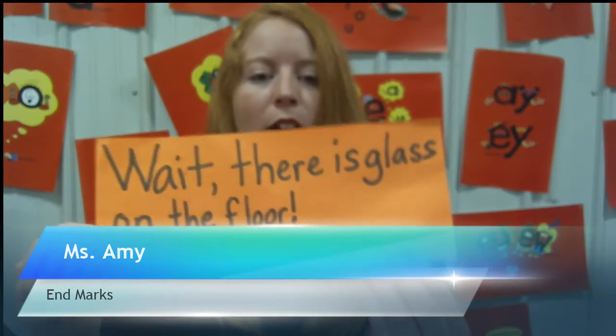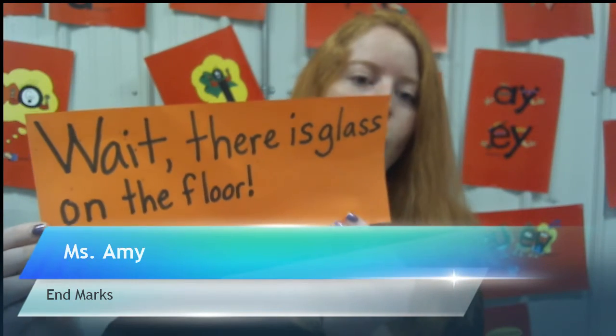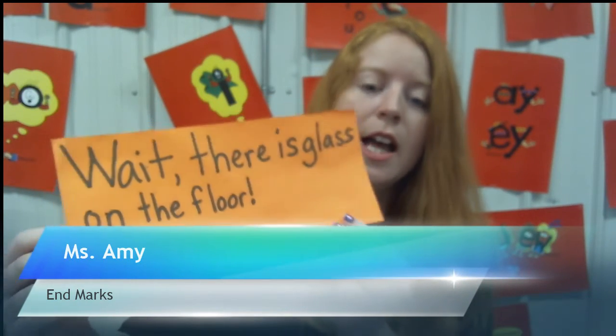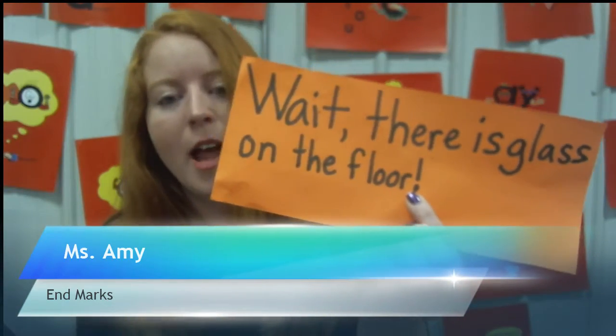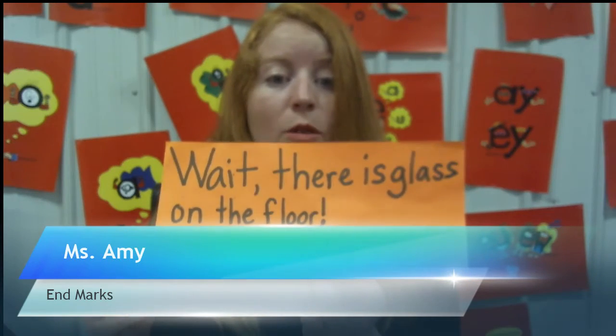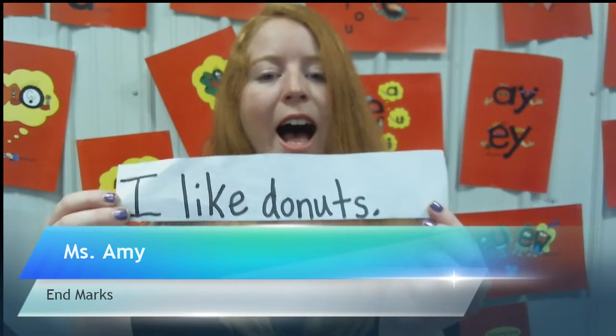Let's look at this first example — it has an exclamation mark. It says, 'Wait, there is glass on the floor!' If there's glass on the floor, I'm going to say 'Wait, hold on — there's glass! I don't want you to step on that glass!' So 'Wait, there's glass on the floor' has an exclamation mark because we're in a hurry to tell you not to step on that glass.